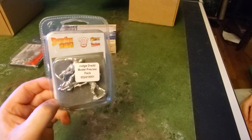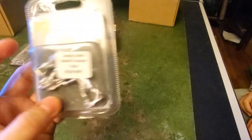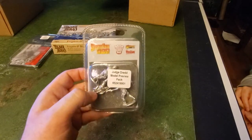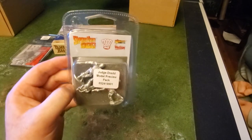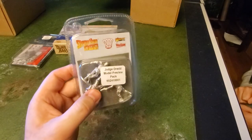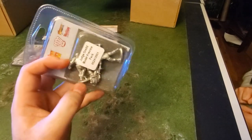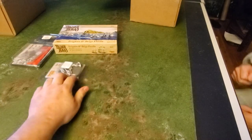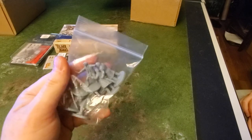This is the Judge Dredd model preview pack. It has a judge and two gang members. I don't actually collect Judge Dredd and I'm not really into the lore, although I've enjoyed both movies — the Stallone one and the newer one with Karl Urban. I'm not going to collect these, but it's not a waste because the two gang members can be used in other rule systems, and it would be neat to paint a judge one day.